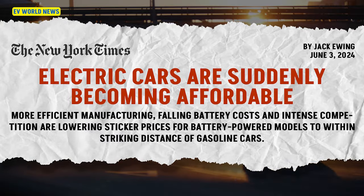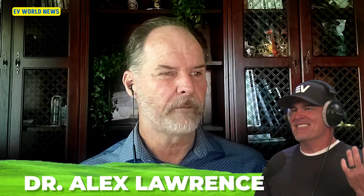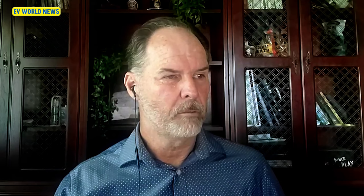Today we're going to cover a New York Times article: 'Electric cars are suddenly becoming affordable.' We were just talking about the Volvo EX30 coming for $35,000 for a US EV SUV — that is a very affordable price range. The article features Alex Lawrence, Dr. Alex Lawrence, a professor at a university in Salt Lake City who also owns EV Auto, which specializes mostly in selling Teslas.